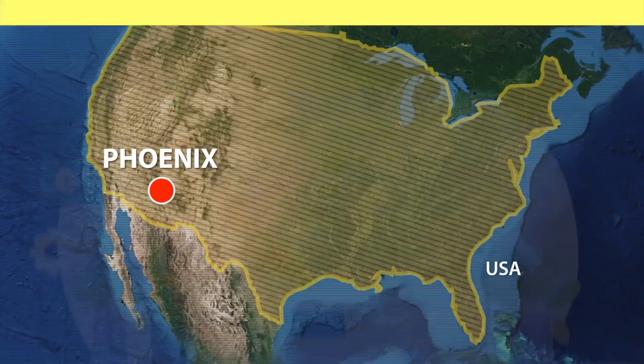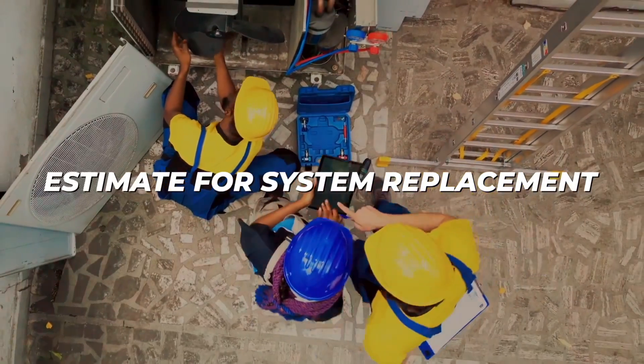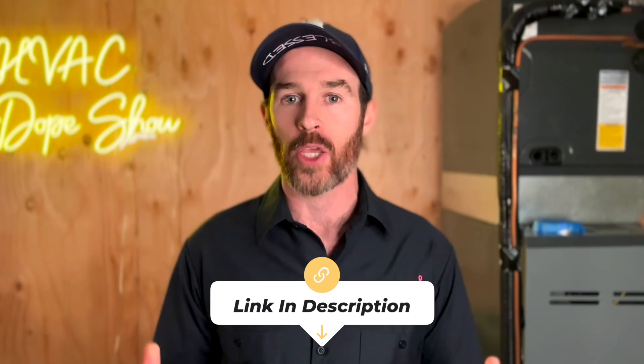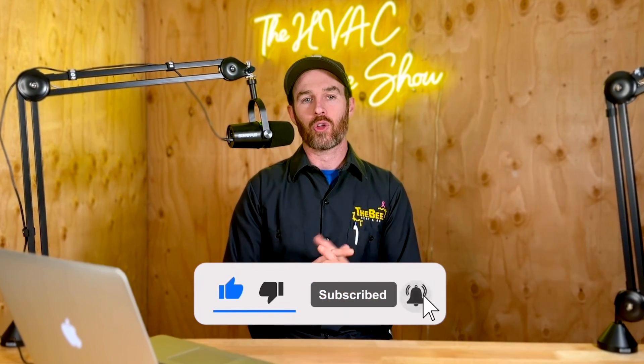Bottom line — if you get a few bids from contractors in your area, they're all going to have different opinions, so hopefully you found this content helpful. If you happen to be in one of the areas we service, like Denver, Colorado or Phoenix, Arizona, you can schedule an appointment with us for free — whether that's a service call, annual maintenance, or a system replacement estimate. There's a link in the description to schedule online, as well as an up-to-date list of cities and states we service. Thanks for tuning in — make sure you smash that like button and subscribe, and check out the linked videos on heat pump efficiency ratings.